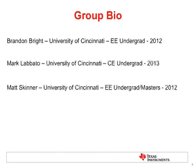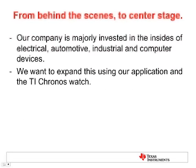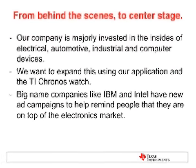Now that you've learned a little bit more background about our group, let's go into the design and business plan. We wanted to mix our innovative design with a marketable product to start a new business for Texas Instruments. Our theme was going from behind the scenes to center stage. Our company is majorly invested in electrical, automotive, industrial, and computer devices. We wanted to expand this using the TI Chronos watch and our application. For instance, big name companies like IBM and Intel have started new ad campaigns to help remind people that they're on top of the electronics market, because most of their parts, like ours, are inside computers and all types of electronic devices.